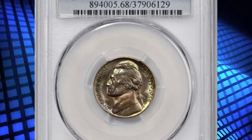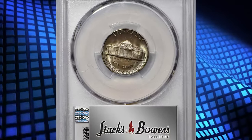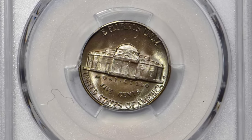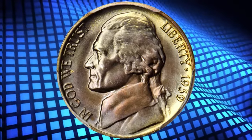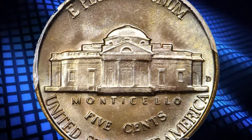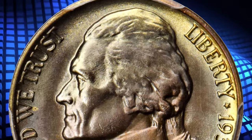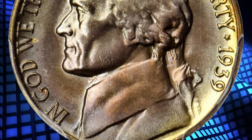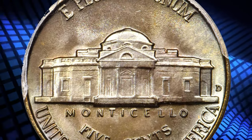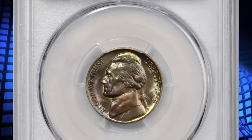Number one: this is the 1939-D Jefferson nickel in MS65 condition with Full Steps — the scarcer variety from the second year of Jefferson nickel production. Faint gold and peach tones dominate the patina, with hints of powder blue accenting the rims. The luster is uniform and satiny across each side, complementing the overall untouched surfaces. This variety is remarkably challenging in grades above MS66, and exponentially more so when the Full Steps detail is considered.